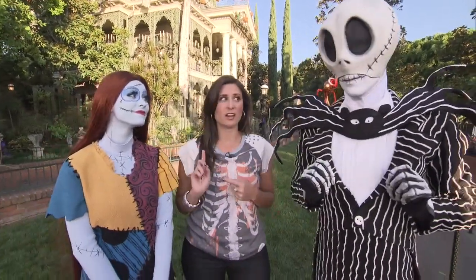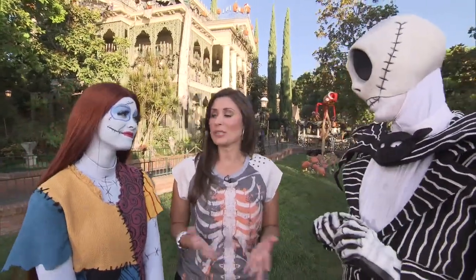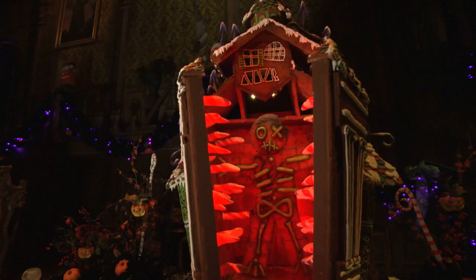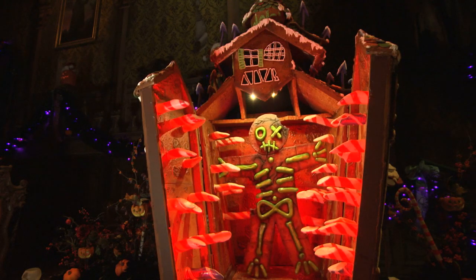Jack and Sally, I hear the two of you had a lot to do with the decorations in the Haunted Mansion. It's true — we did quite a bit this year. And what's your favorite part? This year Sally designed a particularly interesting gingerbread house. It's full of tricks and surprises, like opening and closing doors in this gingerbread zombie. It's very scary and gingerbread-y.